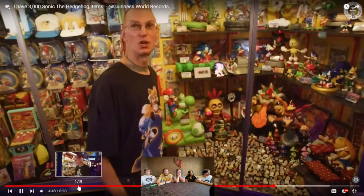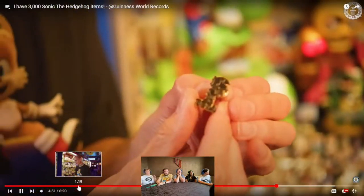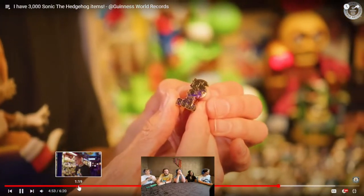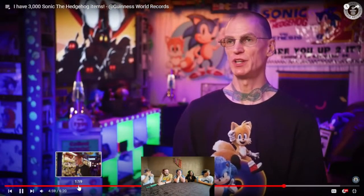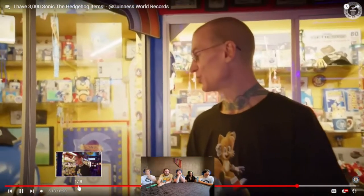Sonic the Hedgehog lapel pins — this one was a corporate item given out to employees, I think for number one in sales. Working in a museum, I learned that temperature and humidity control is very important. If you have any kind of fluorescent lighting in your collection or game room, learn to get rid of it immediately and replace it with LED, because fluorescent lighting emits powerful UV and it will fade and destroy all your items.